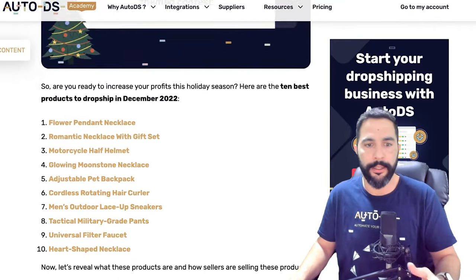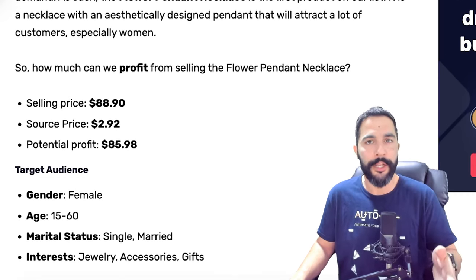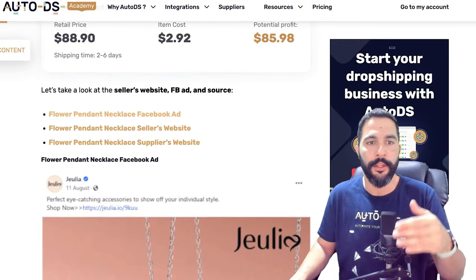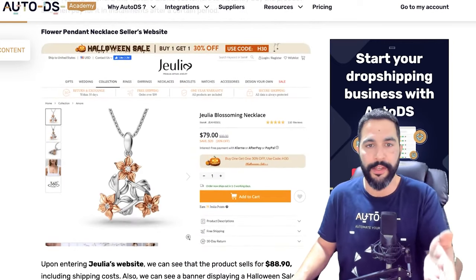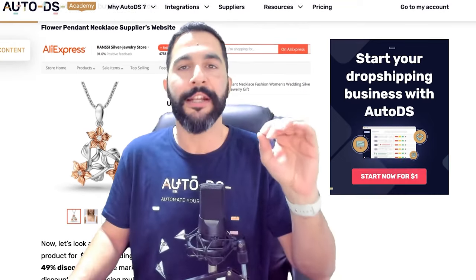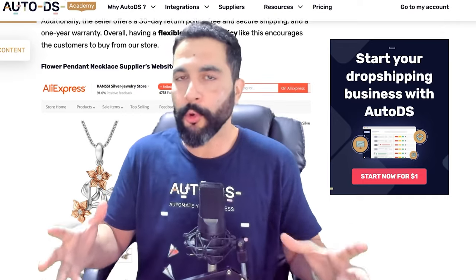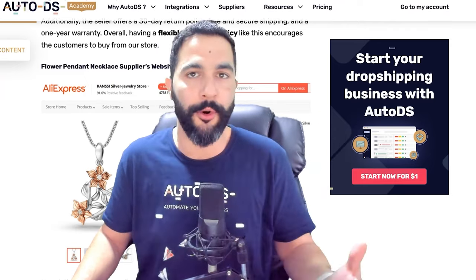Here's an example from the blog: a flower pendant necklace being sold for $89 and sourced for only $3 — a potential profit of over $80 per sale. You get stats and data including Facebook ad engagement, links to the seller's website, and links to the supplier's website so you can verify everything. With these examples you can understand that you don't only have to make $1–$2 profit per order — you can actually make $50, $70, even $100 per order once you have solid product research resources and data.